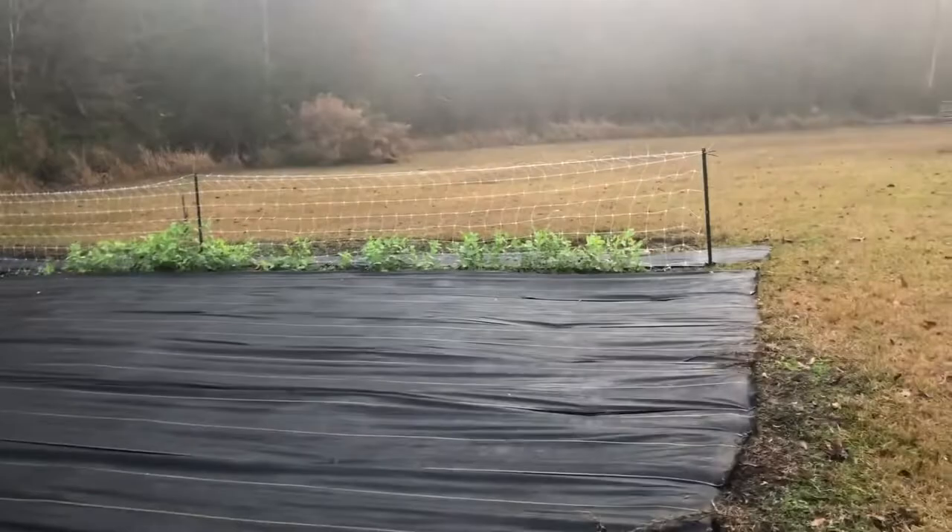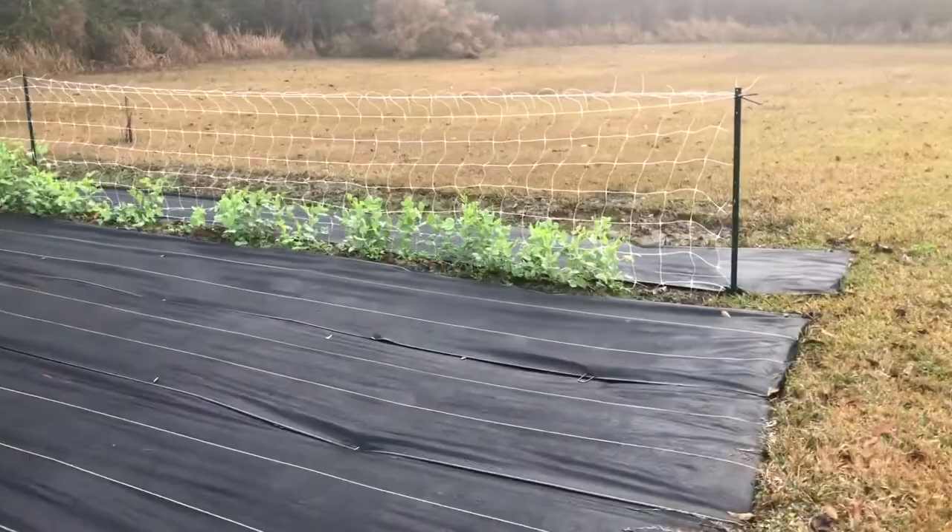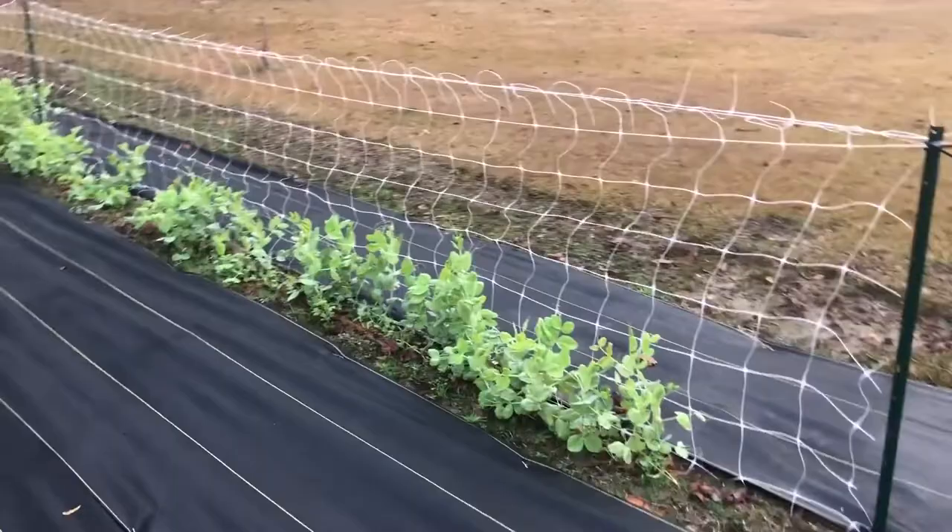Some of my carrots — they're doing pretty good. And then you can see the peas on the trellis. They are vining up as they said they would. When I purchased the trellising net, that was something they said the peas would find their way and they would grow.